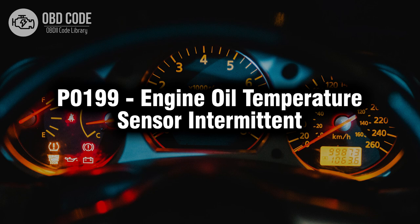Welcome. In this video we will talk about code P0199, its symptoms, causes and possible solutions.